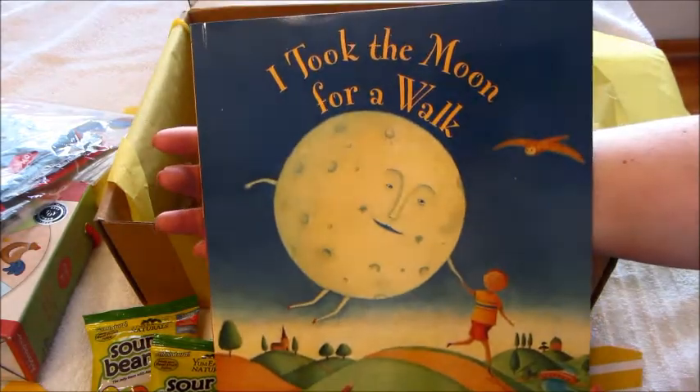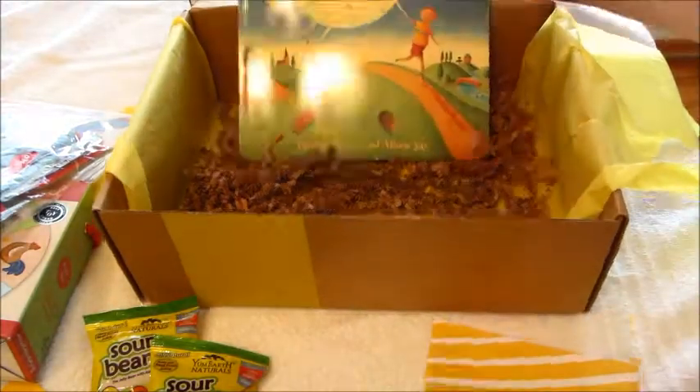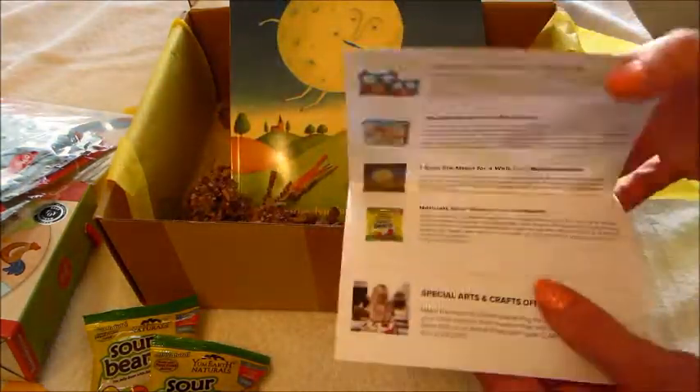We also got a book — "I Took the Moon for a Walk." I think I've heard of this before, but it's not one we have, so that's cool to add to our collection.